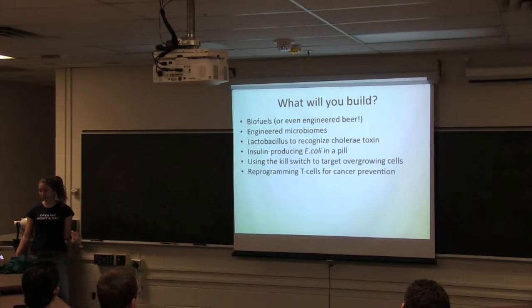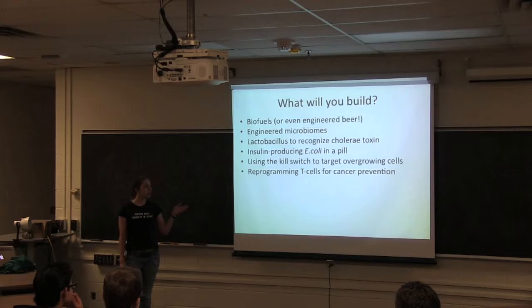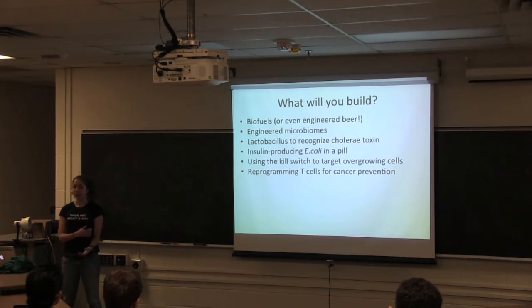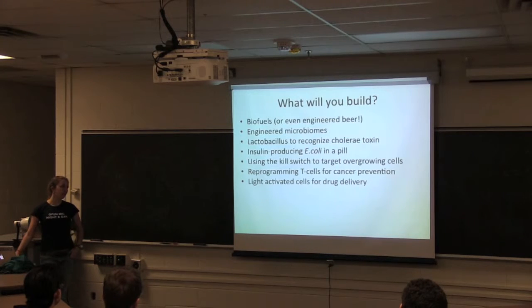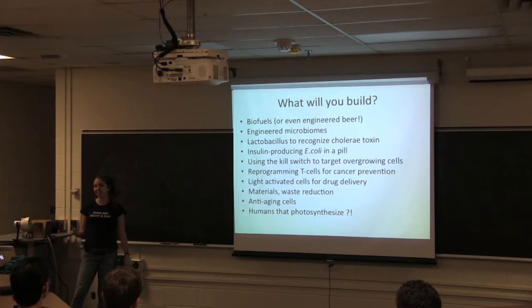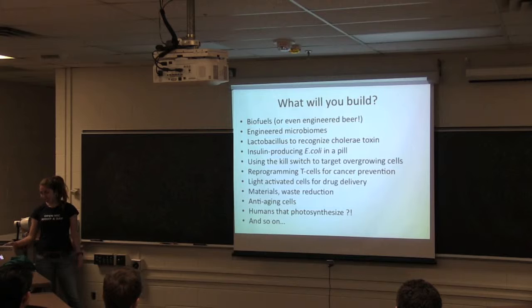Obviously there are disease treatments: E. coli could produce insulin continuously in a pill, so people with diabetes don't have to inject themselves. You can use the kill switch to target overgrown cells like cancer cells. There's really cool work where doctors take out T cells from cancer patients, reprogram them in the lab to recognize cancer cells, and put them back into the patient to help their cancer treatment. There are light-activated cells — you take a pill and only when it's dark inside your body does it release the chemical. There's also work on synthetic rubber, reducing waste, stopping the aging process, and even people at MIT pursuing human cells that photosynthesize.